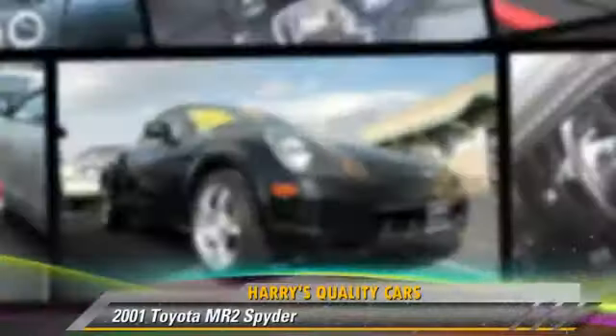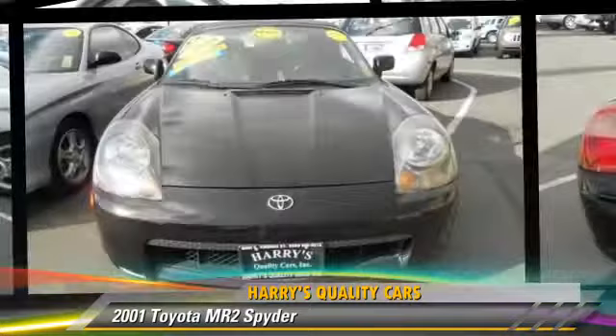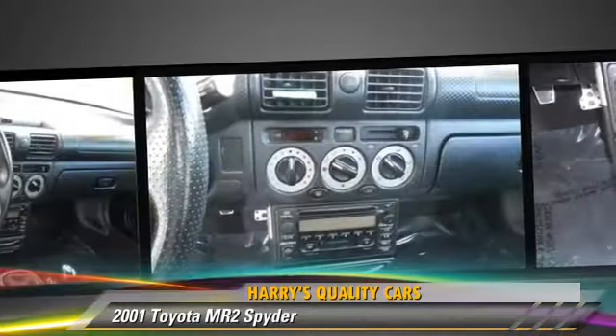Powered by a 4-cylinder engine with a 5-speed manual transmission, this vehicle is well equipped. This Toyota features cassette, a CD player, and alloy wheels.